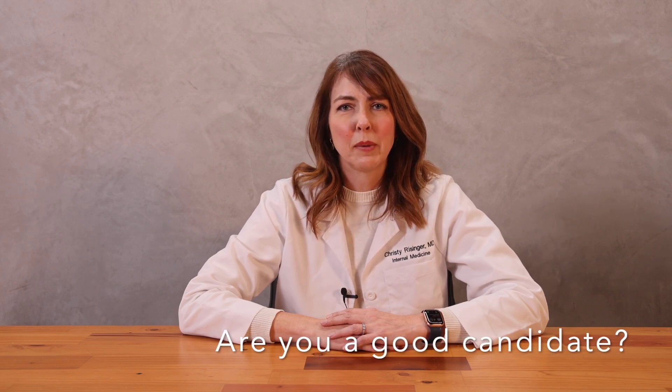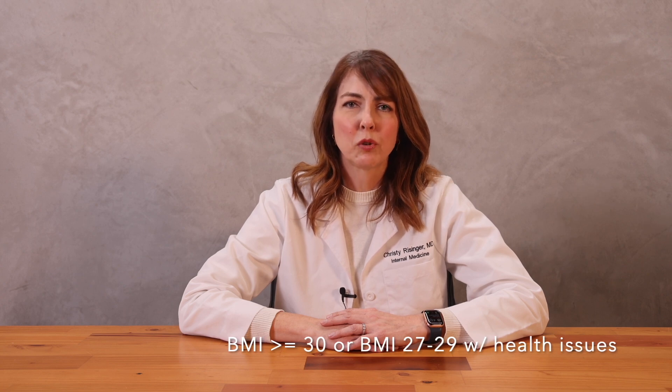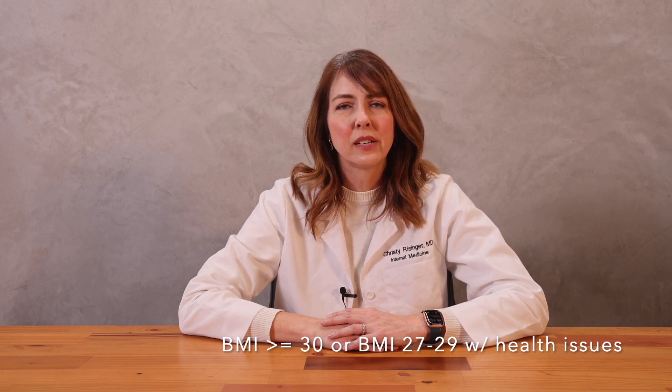Are you a good candidate for weight loss medication? These drugs are typically used for patients with a BMI of 30 or greater, or someone with a BMI of 27 to 29 who has a condition likely caused or worsened by their weight, such as high blood pressure or diabetes. They also have to be motivated to lose weight and have been trying with diet and behavioral changes over the past several months without success.